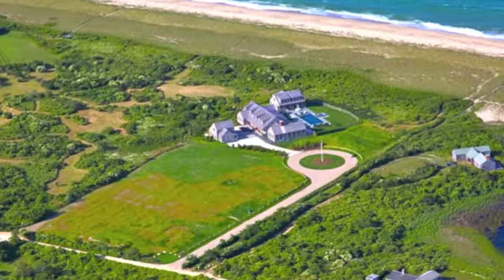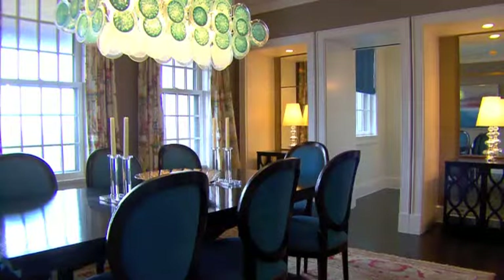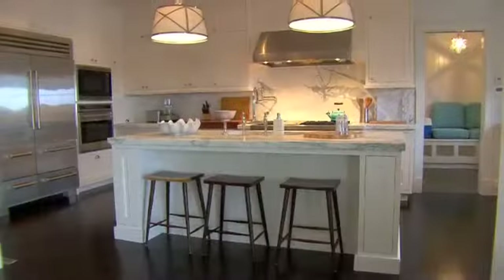The estate at 51 Squam Road is one of a kind. The beach views, comfortable surroundings, and impeccably styled decor make this home ideal for anyone who enjoys entertaining.